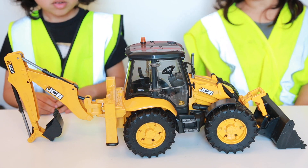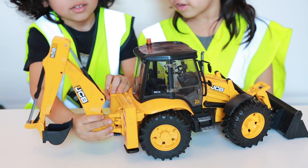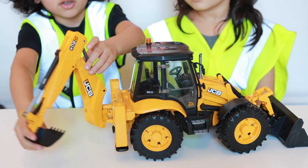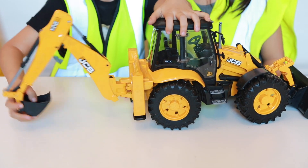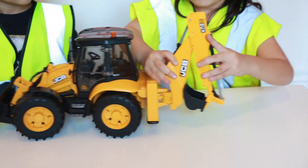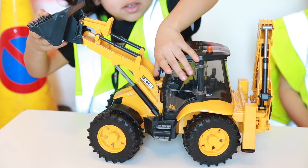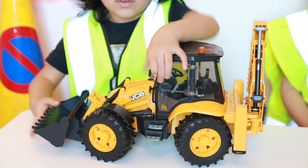Just like the real thing. On the back bucket, it can go up, it can move, and it can dig up the soil. Then it moves and dumps it down. To put it away when it's driving, you do it like this to lock it. This is how we lock it up — put the shovel down when it's digging.